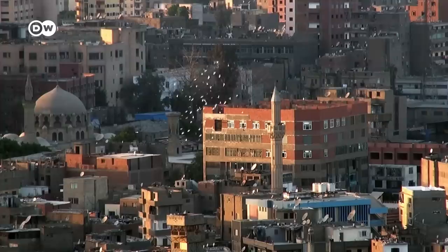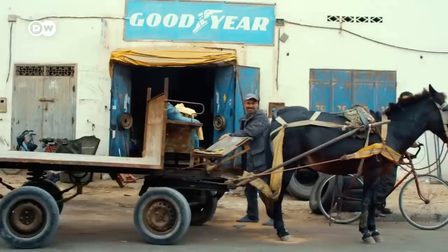On all corners of the earth, you'll find Mercedes built decades ago that are still going strong — cars that are made to last.